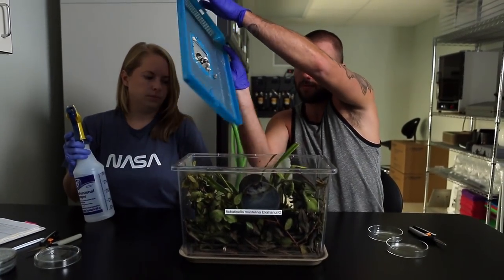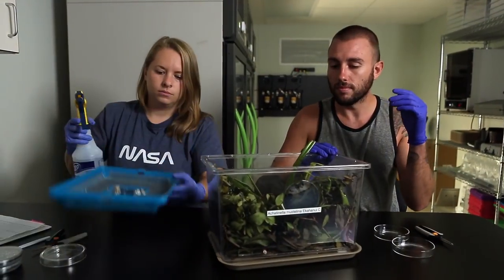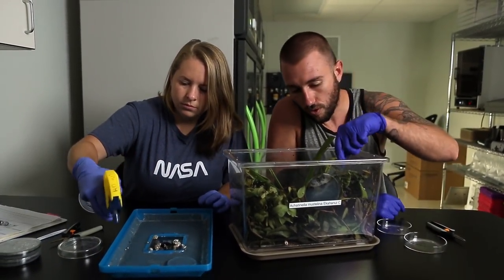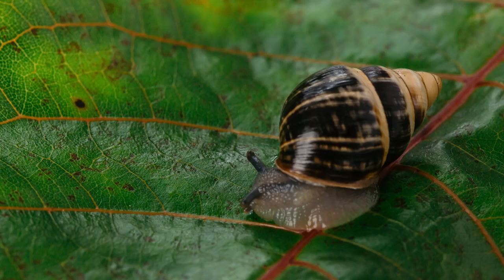We're currently in our captive rearing facility, which rears about 15 rare and endangered species, all endemic to our islands. We like to call this the ER for a species — this is where a species comes when they're on the very brink of extinction.